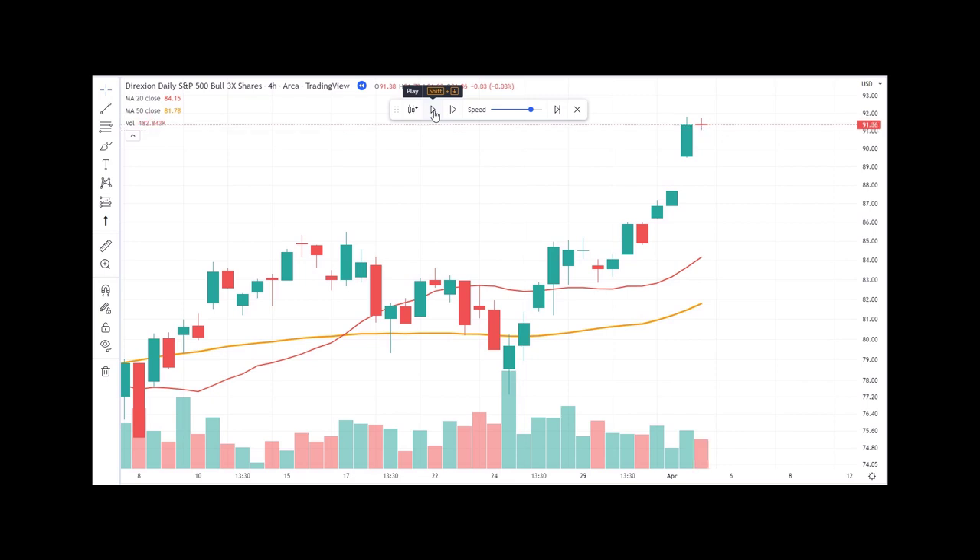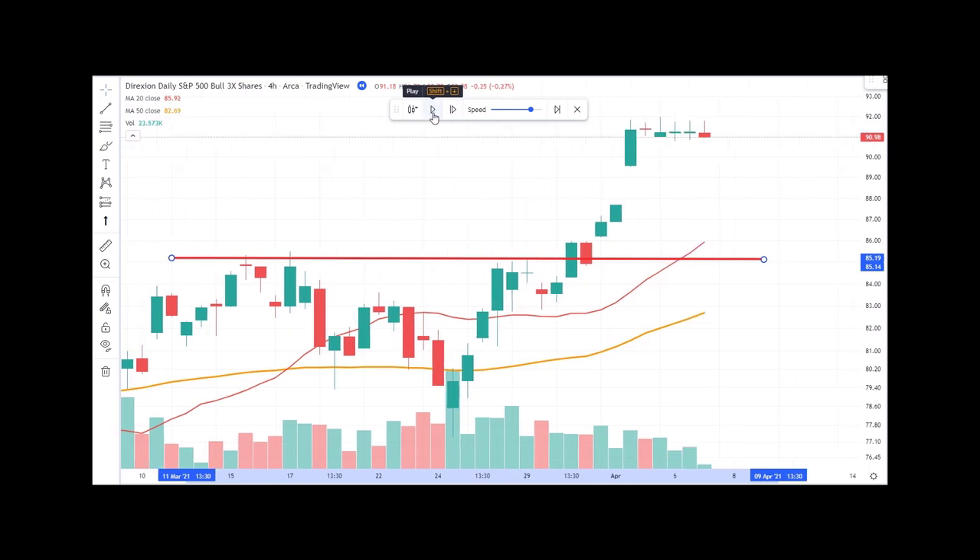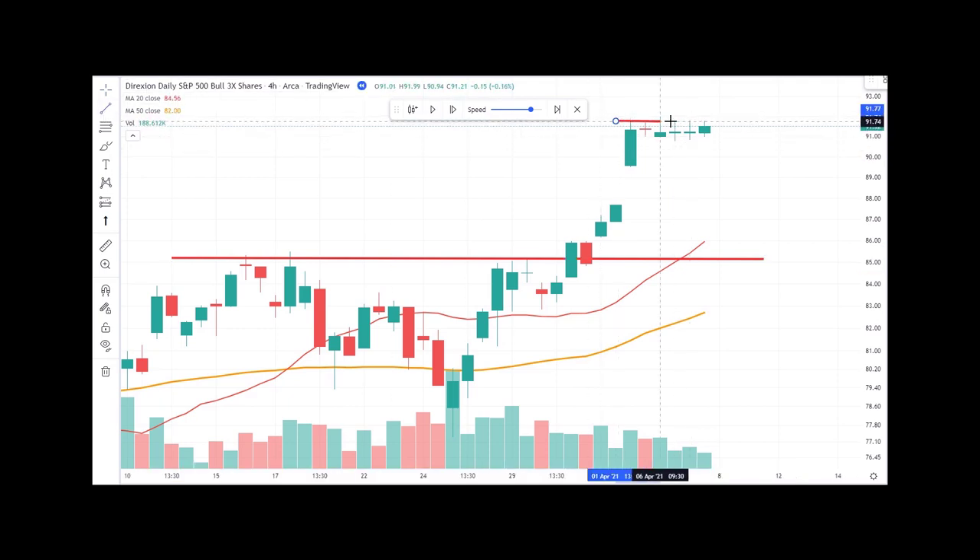Now we can look at making a potential trade, but we're not going to chase it up here. We're going to wait for a pullback or a base. The market is giving us a very nice base — what we call at Maverick a 'high and tight base,' where we had a very strong move. Then over the next five candles — that's 20 hours — people are refusing to sell. No one is turning into a seller. This is a very, very strong pattern, and we like this setup.